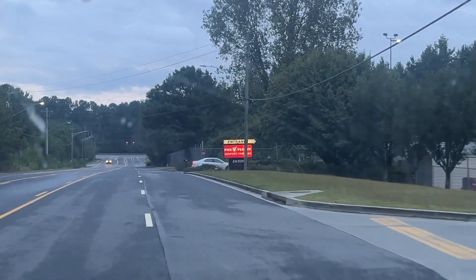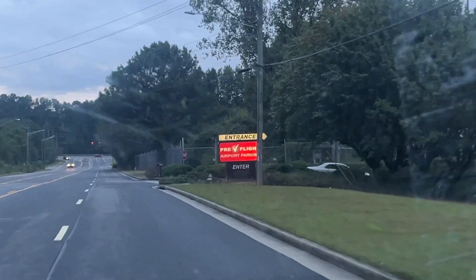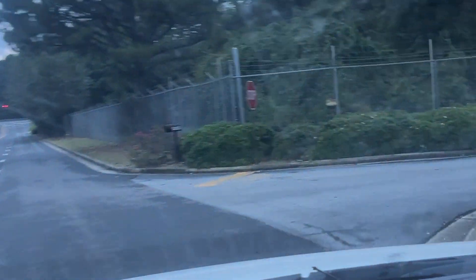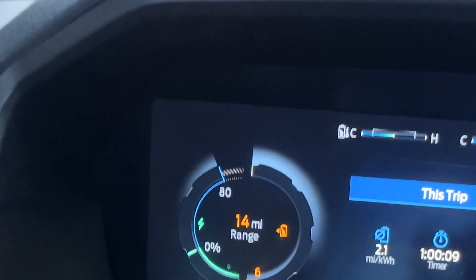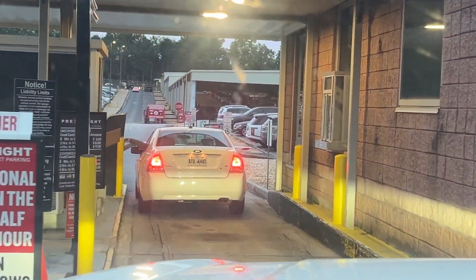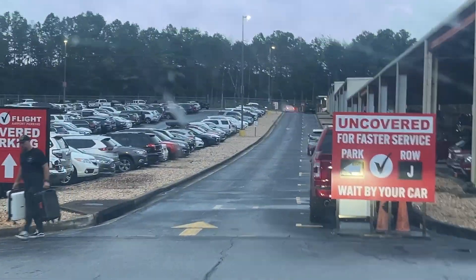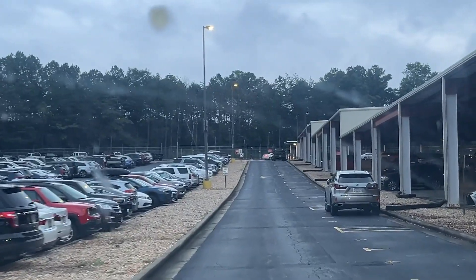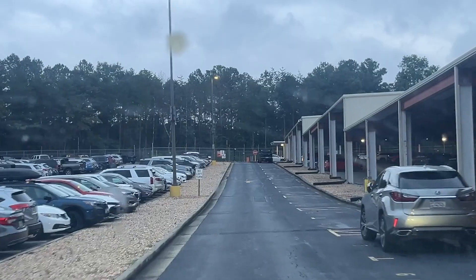We've finally arrived here at Preflight airport parking and we got here just in time — check this out, we are at 14 miles of range. So we're just going to go ahead and check in and show you all how to charge the truck. We're heading over to covered parking — that's where we're going to find our chargers.